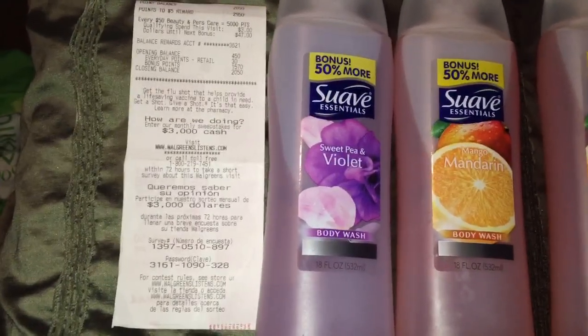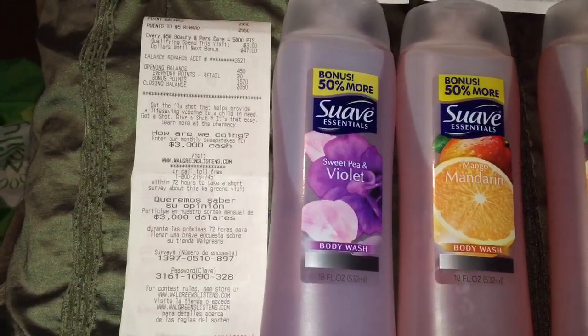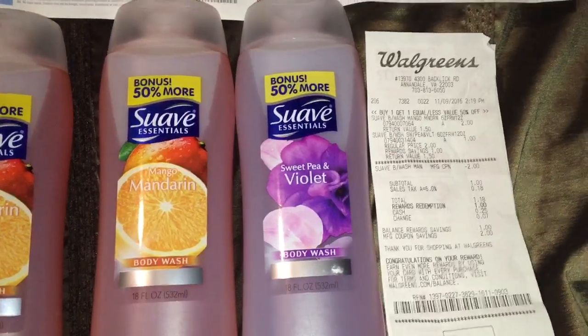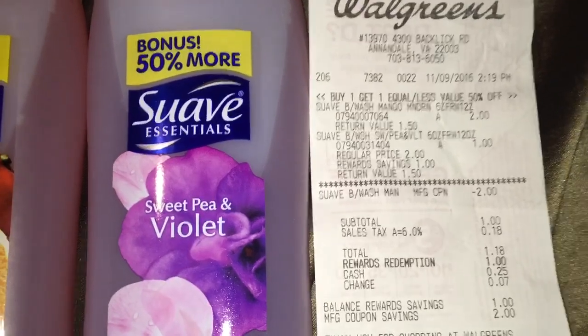Since I bought two newspapers this week, I still had one BOGO coupon I could use, so I did go back and purchase another two. This time I redeemed 1,000 points from my previous transaction making my out-of-pocket cost $0.18.